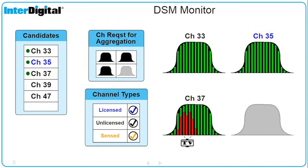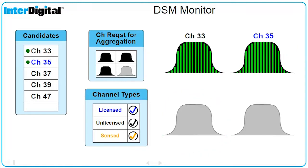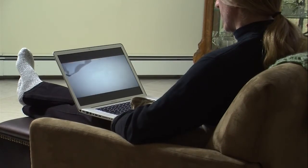Our sensing toolbox detects TV interference in channel 37. Our channel management function removes channel 37 from the aggregation and replaces it with channel 47. The user experiences uninterrupted service during the operation of our DSM technology.